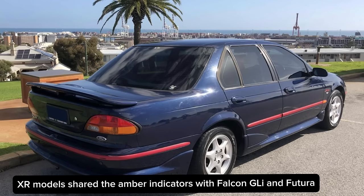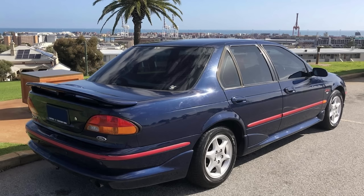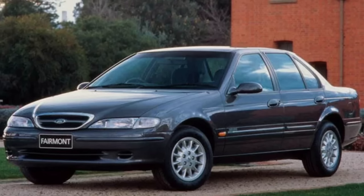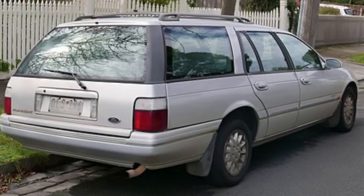From the rear, amber indicators returned to the Falcon and Futura sedan models, which was a major retrograde step in my opinion. Thankfully the high series sedan models, the Fairmont and the Ghia, retained the red and white or red and clear tail light treatment, and this was also adopted for the station wagons, giving a nice fresh revised appearance.